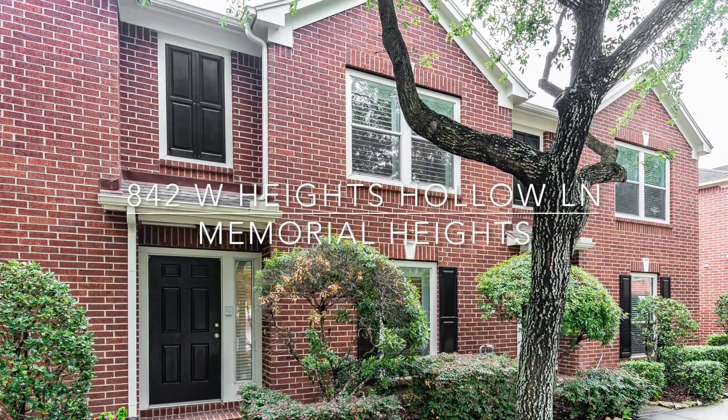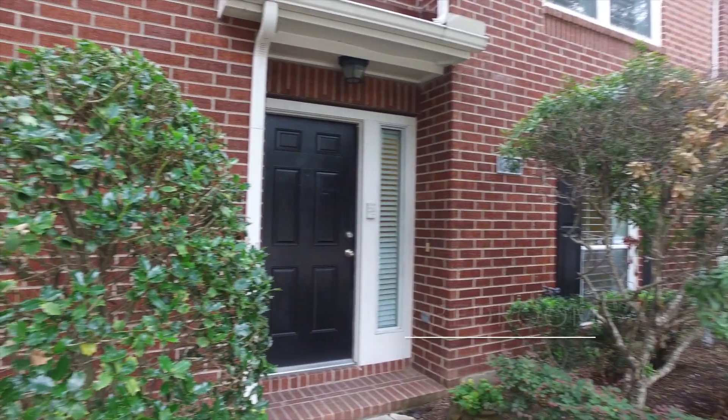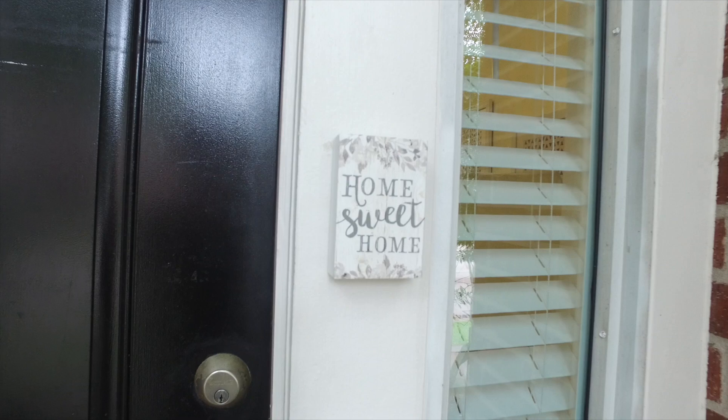Welcome to 842 West Heights Hollow Lane. Catering to lifestyle convenience, this spacious open plan townhouse is situated in the Memorial Heights subdivision.